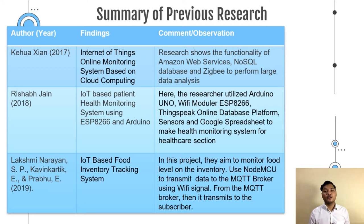Richard Giant 2018 invented an IoT-based patient health monitoring system using a Wi-Fi module and Arduino. The researcher utilized Arduino Uno, a Wi-Fi module ESP8266, ThingSpeak online database platform, and also sensors and Google Spreadsheets to make a health monitoring system for the healthcare sector.